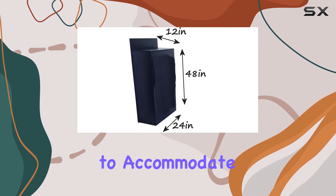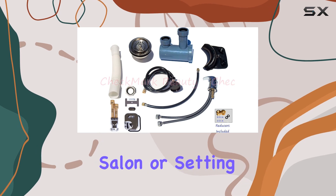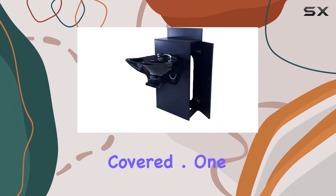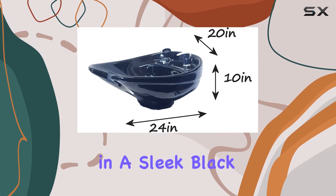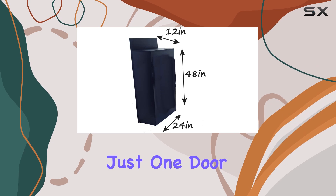Measuring 45 inches in diameter, 24 inches in width, and 42 inches in height, it's spacious enough to accommodate clients of all shapes and sizes. Whether you're running a bustling salon or setting up a personal grooming station at home, this bowl has you covered. One thing to note is that it comes in a sleek black color, adding a modern touch to any decor scheme.